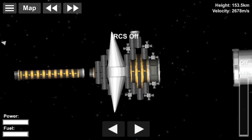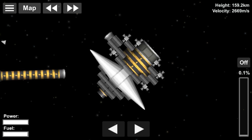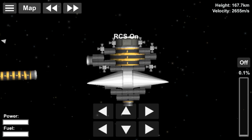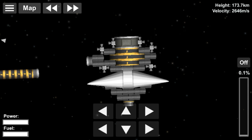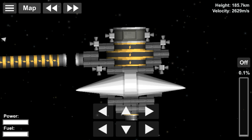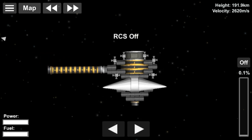Voyager 2 was made by the Jet Propulsion Laboratory and weighs 825.5 kg and has a power of 470 watts. It was launched on August 20th, 1977, at 14:29 UTC from Cape Canaveral Launch Complex 41 on a Titan IIIE rocket. Voyager 2 entered the asteroid belt on 10th December 1977 and exited it on 21st October 1978.